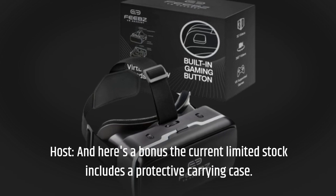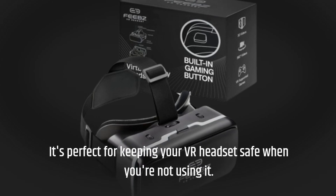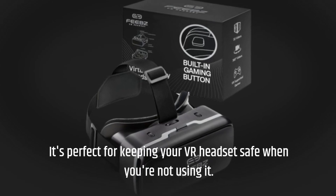And here's a bonus — the current limited stock includes a protective carrying case. It's perfect for keeping your VR headset safe when you're not using it.